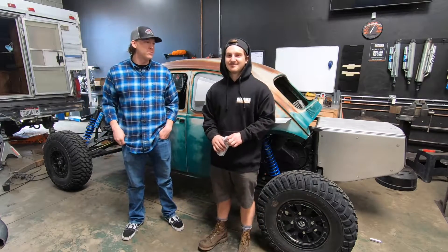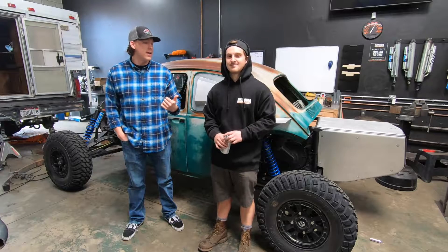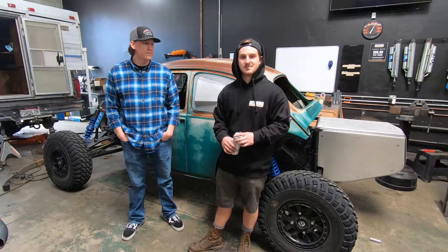Alright guys, what's going on? Tacoma Motorsports. We are here in the shop with Cole, he's the fabricator. I'm going to let him plug his Instagrams - just at Tacoma Motorsports, and at Cole Edmonds.